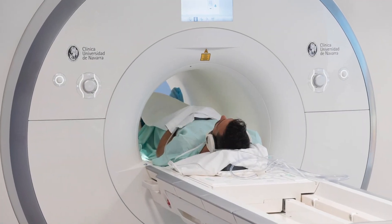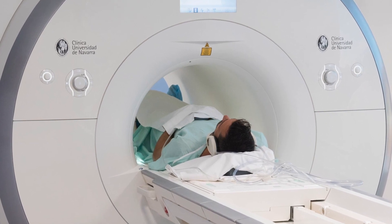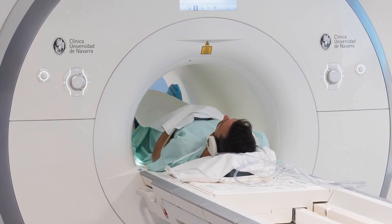We have three MRI machines in our hospital which are shared between clinical use and research. We have a three Tesla Skyra Siemens MRI scanner and two 1.5 Tesla Siemens MRI scanners.